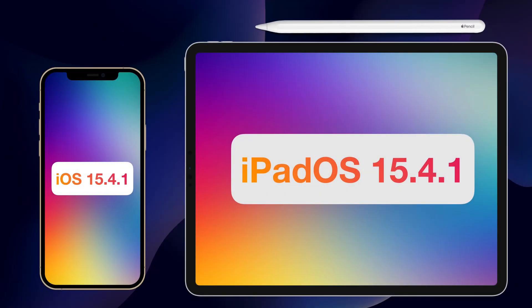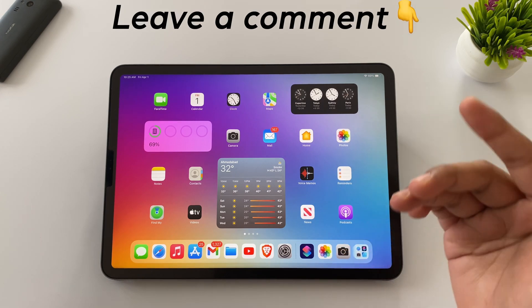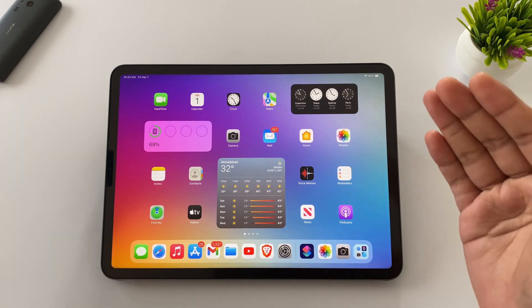That was pretty much it about iOS 15.4.1 and iPadOS 15.4.1. Hope you got the answer to whether you should update or not. If you want to know anything else, please leave it in the comment section, and don't forget to subscribe to this channel. Thank you for stopping by till the end, and as always, I will catch you in the next video.